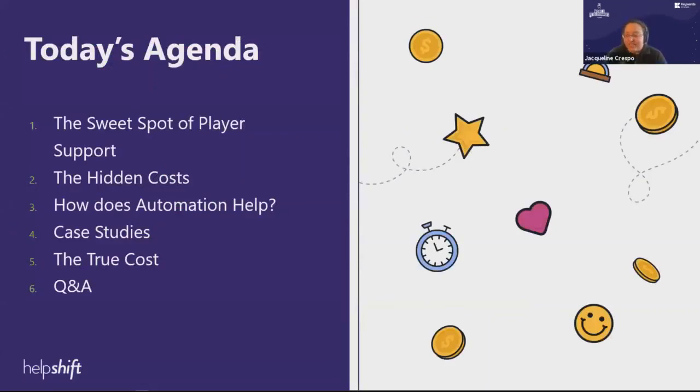Peter, do you want to get us through today's agenda? Very welcome to join HelpShift and talk about what I call the sweet spots of player support. We want to run through what that means, why have player support, why invest in it. Let's look at some hidden costs that are often overlooked — if you don't manage these things carefully, you can easily overrun your budget. We'll also cover automation: are bots really coming to take everybody's job? And I'd like to share some case studies where we found how to find the sweet spot, and summarize the takeaways.